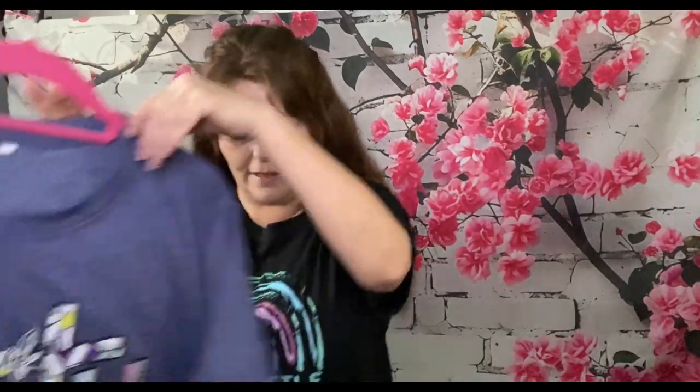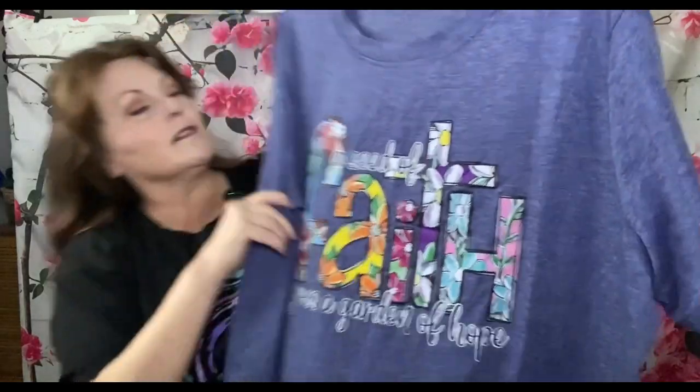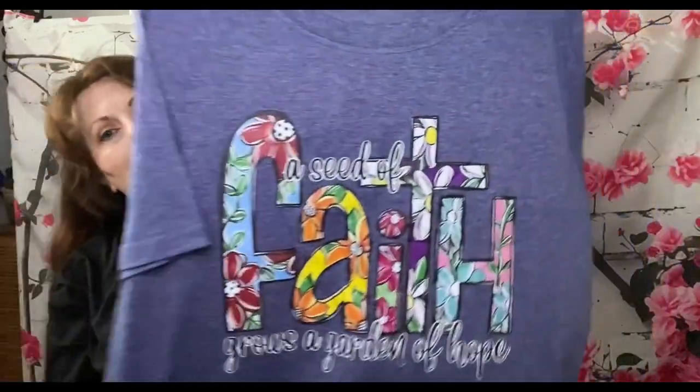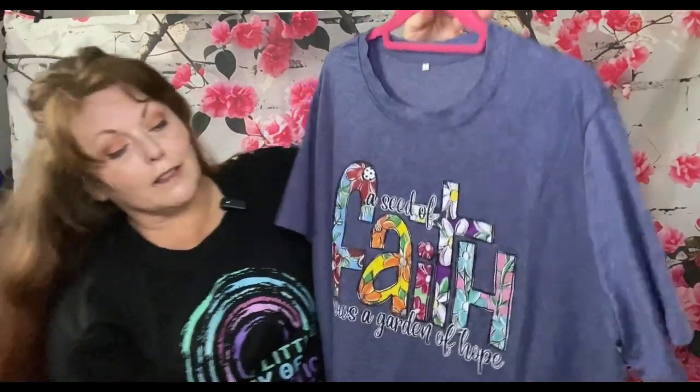Now, if you'll indulge me for a moment — some of these have somewhat of a religious aspect to them, but my mom is super religious, so I hope you don't mind. This one is $6.99 and it's 60% poly, 35% rayon, and 5% spandex. It says 'A seed of faith grows a garden of hope.' I figured she would really like that — I think it's pretty.